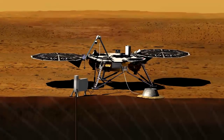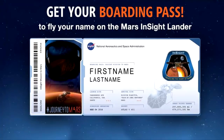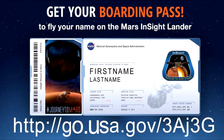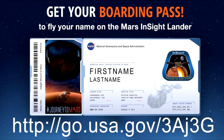The InSight mission is the first dedicated to investigation of the planet's deep interior. To send your name to Mars aboard InSight, go to http://go.usa.gov/3AJ3G. The deadline for submissions is September 8.